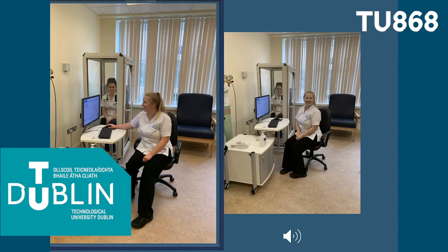There are four different disciplines that you will study while doing the course. These are respiratory physiology, cardiac physiology, neurophysiology and vascular physiology.